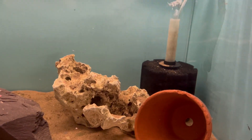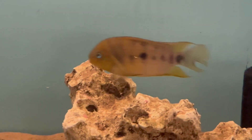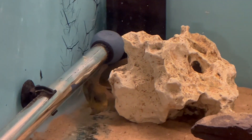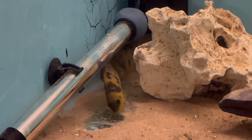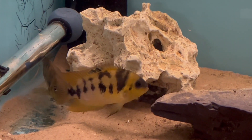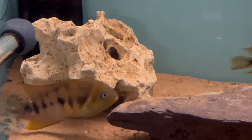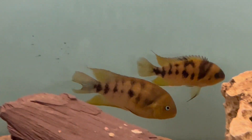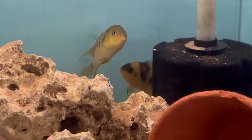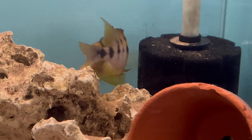It's a three-foot tank, about 35 UK gallons or what Americans call a 40 breeder, so let's hope that being in a 40 breeder they will actually start breeding. There are two sponge filters and a heater, the tank is heated to about 78 degrees Fahrenheit, the pH is about neutral, and it's quite soft water so I've added some rocks to buffer the pH and stop it dropping too low.